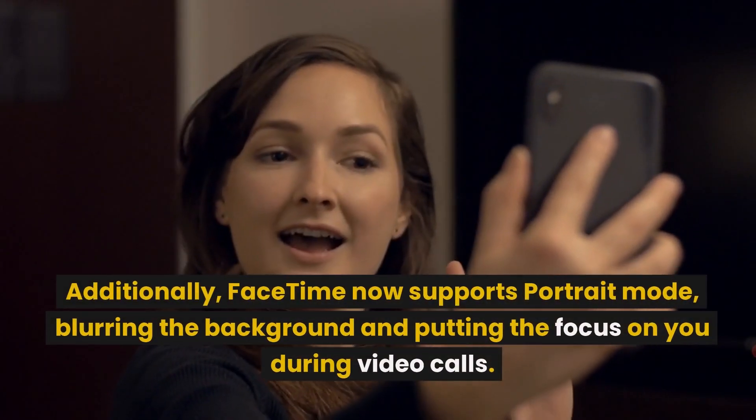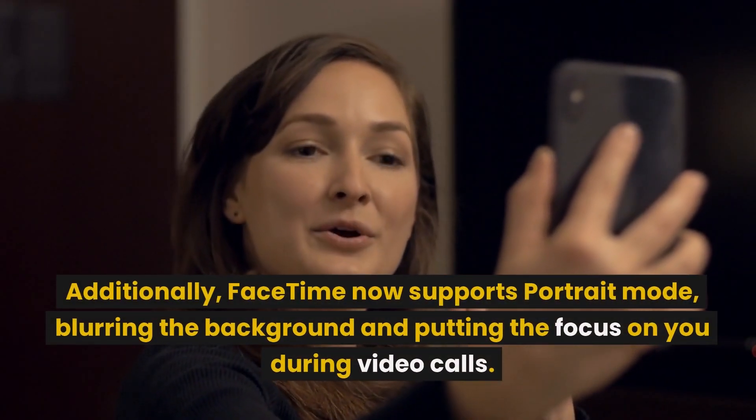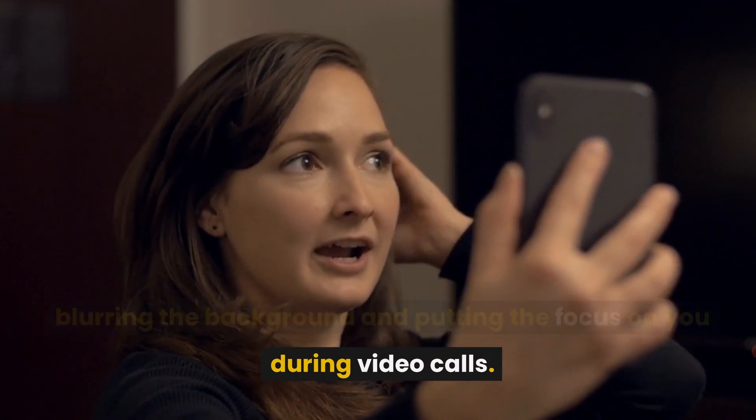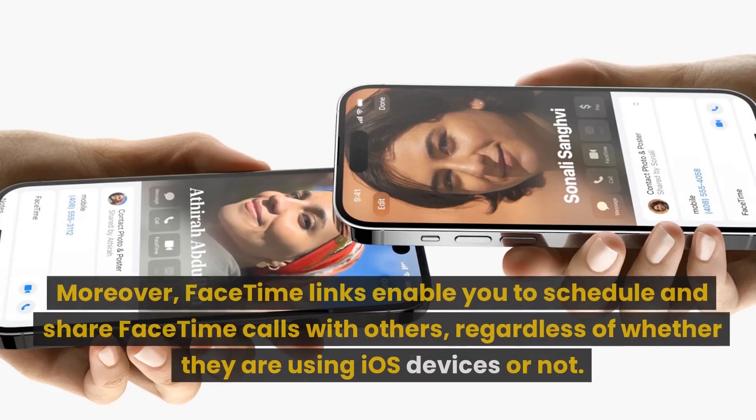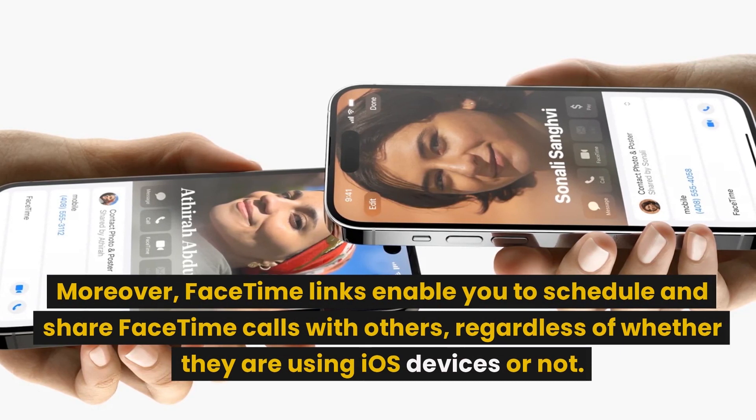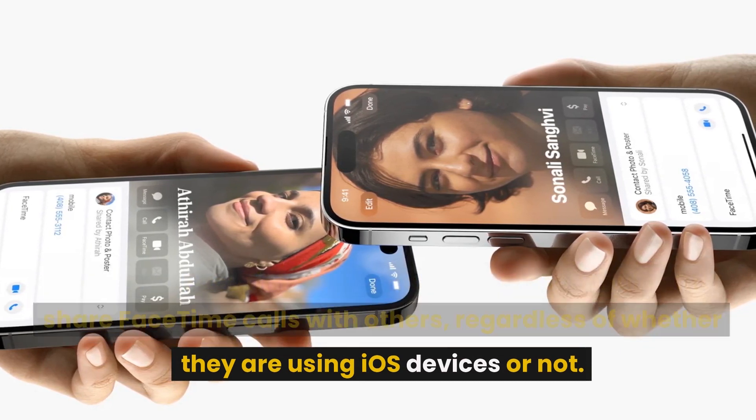Additionally, FaceTime now supports Portrait Mode, blurring the background and putting the focus on you during video calls. Moreover, FaceTime links enable you to schedule and share FaceTime calls with others, regardless of whether they are using iOS devices or not.